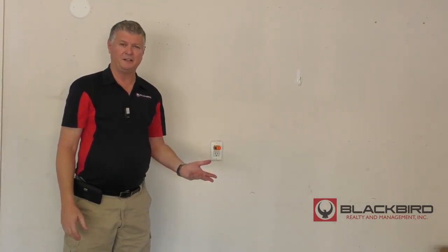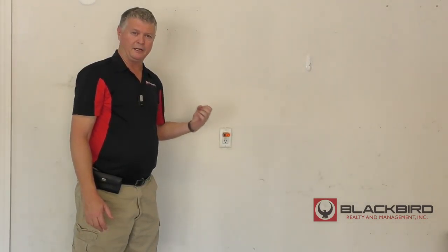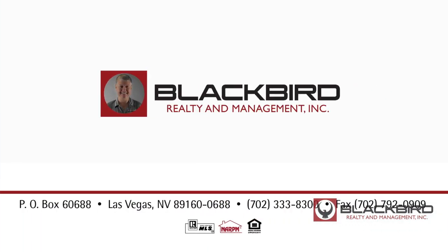If you call an electrician and they come out and push in the GFI and the system is working, they're going to charge you $75 because the system's working. So make sure you check all the GFIs — the ground fault interrupters.